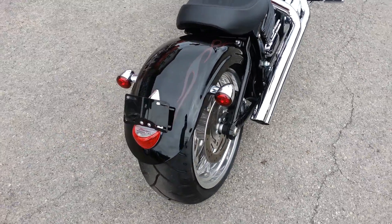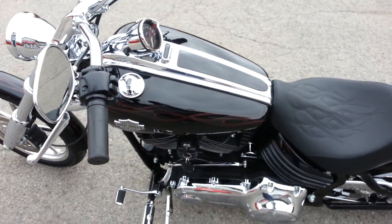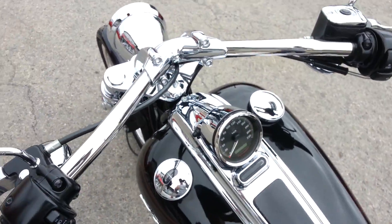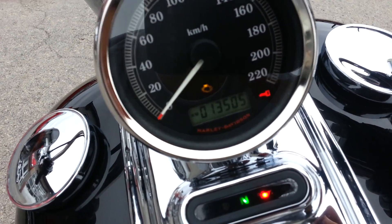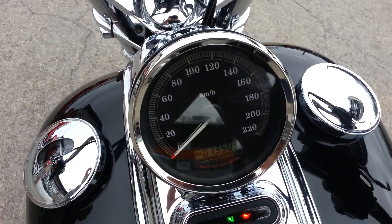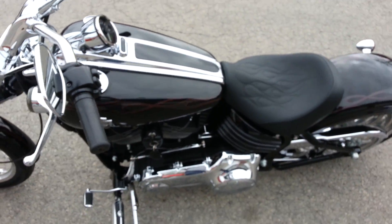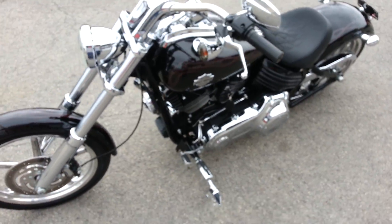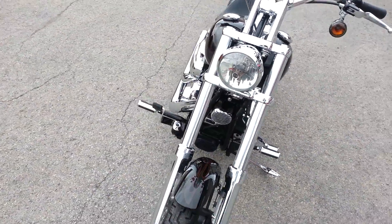No scratches, extra clean paint, fresh rubber, 13,505k on it right now. Security system.